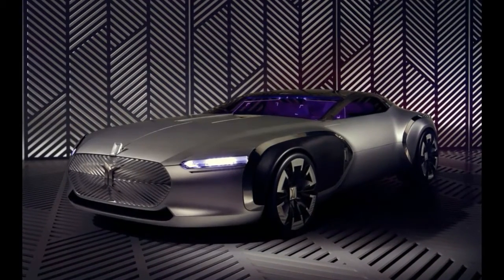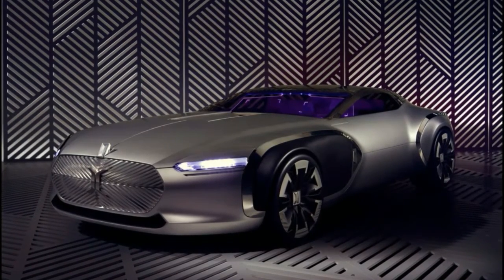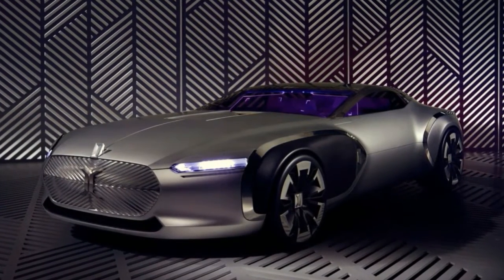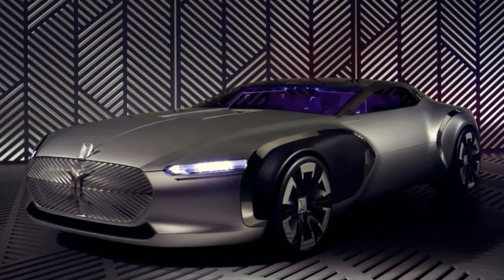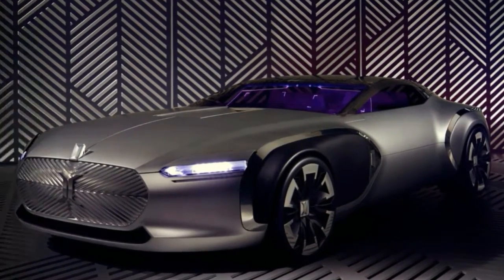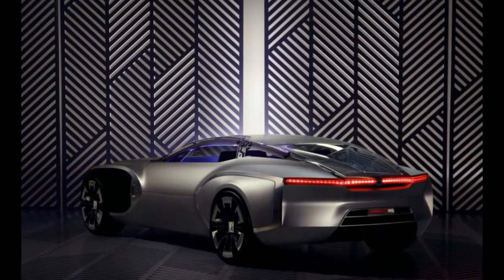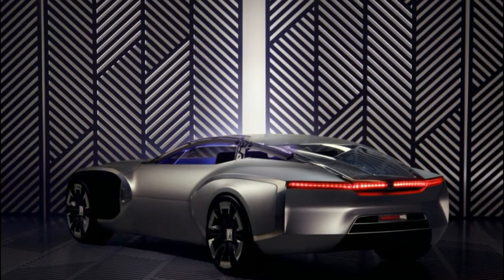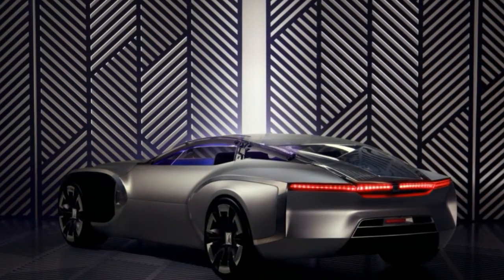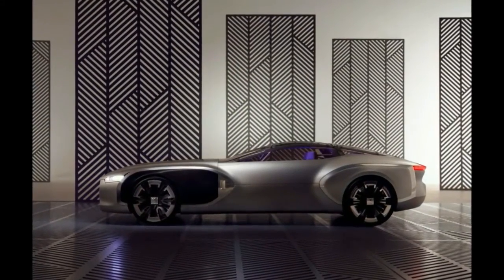Renault has crafted an absolutely gorgeous concept to commemorate the 50th anniversary of the death of French architect and artist Le Corbusier. Dubbed the Coupé Le Corbusier, this beautiful, sleek concept vehicle is certainly a wonderful way to be remembered. It's currently on display as part of an exhibit on the automobile and modernism at the Villa Savoye outside of Paris. Renault is clear that the Coupé Le Corbusier doesn't point the way toward any future vehicles and is simply an exercise in creativity for the brand's designers.